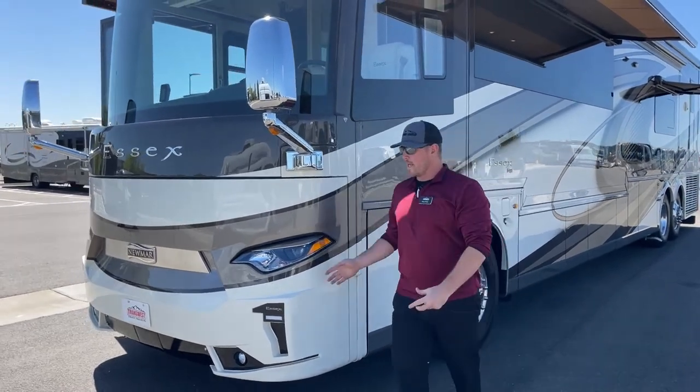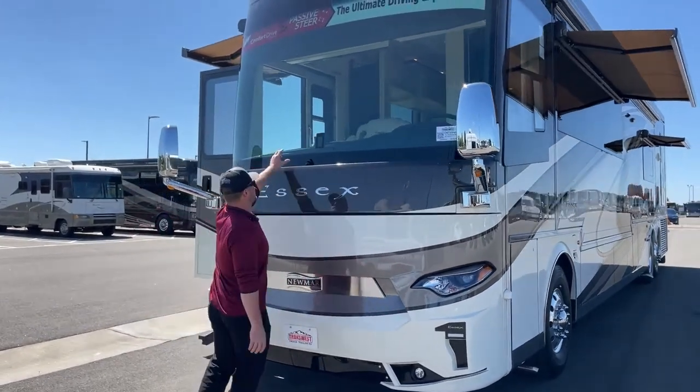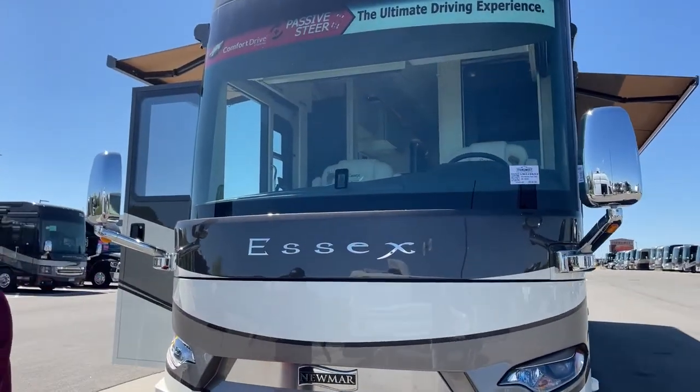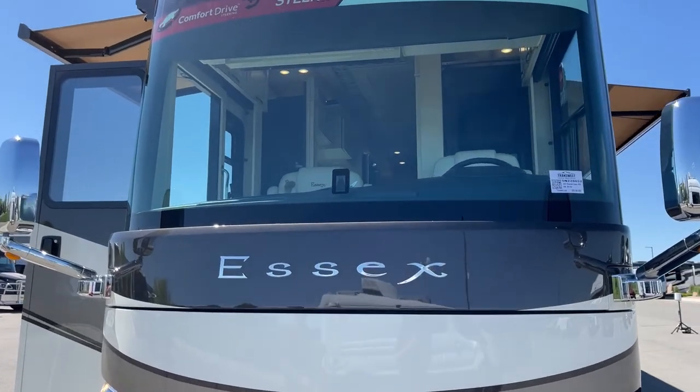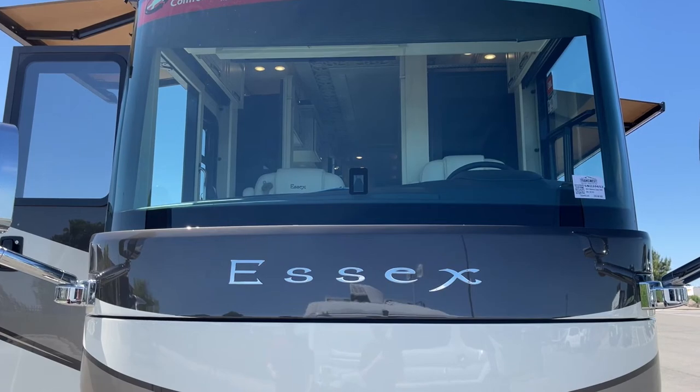Standard on the 2023 Newmar Essex, right here you're going to see this box — that's going to be our Mobileye lane-keeping assistance. Basically, if you start drifting over your lines on the road, it's going to give you a warning inside the cab. Down below, there's a little cutout — that is going to be the standard OnGuard collision mitigation system — that is adaptive cruise control as well as emergency braking.